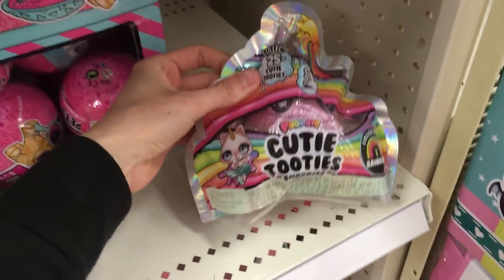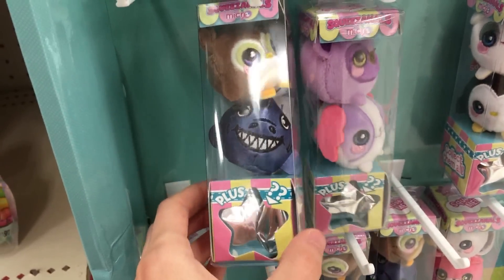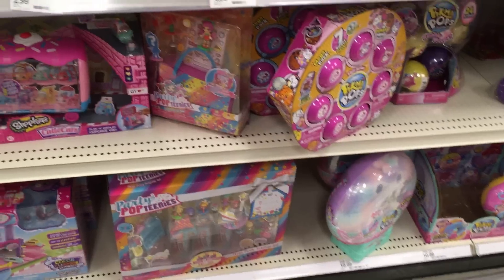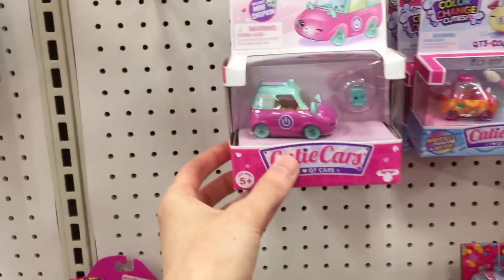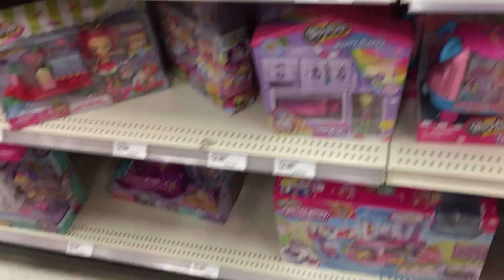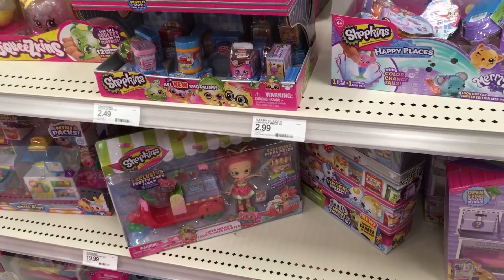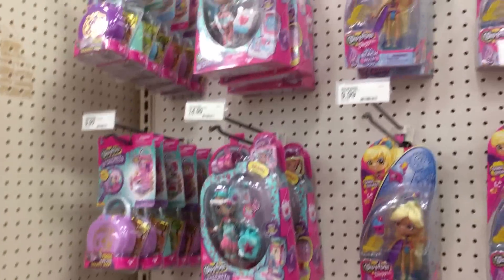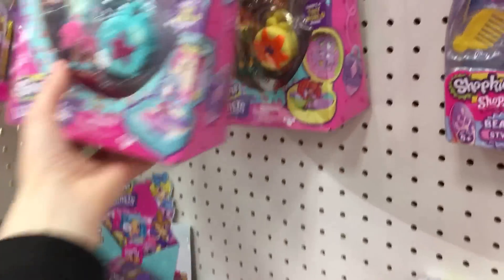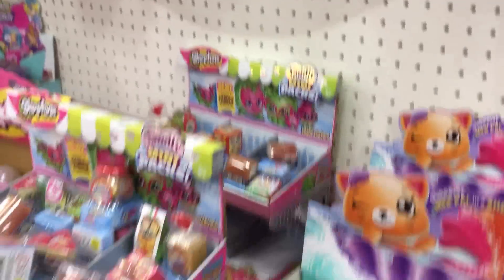But we do have the Cutie Tootie — just one Cutie Tootie. And a Squeezimals Micro Series too — I wanted to get all of these as well. There were so many cool things. And we're back over on this side with the collectibles: Cutie Cars and Shopkins. We've got some of the Shoppies — I really like this doll right here, this little mermaidy one. I should get back into Shoppies dolls.